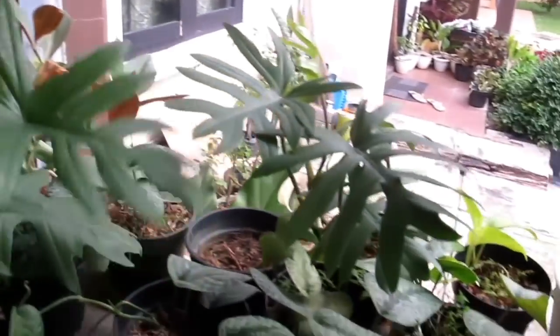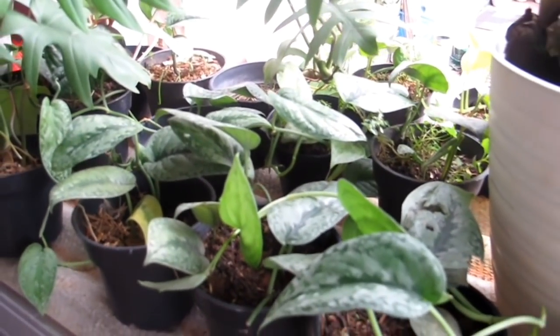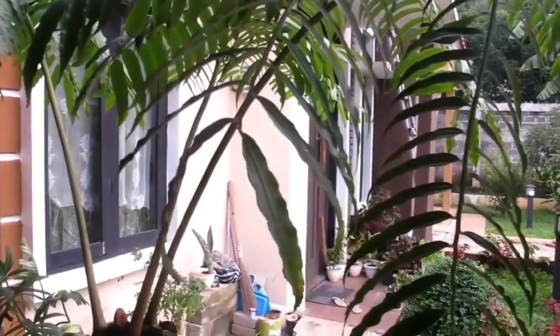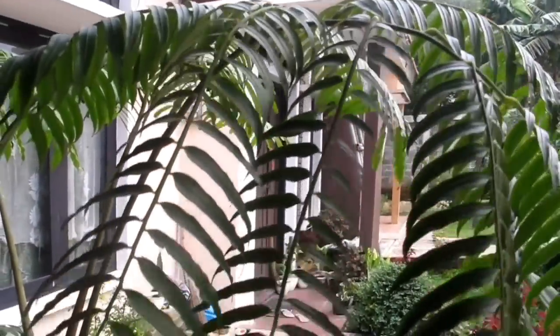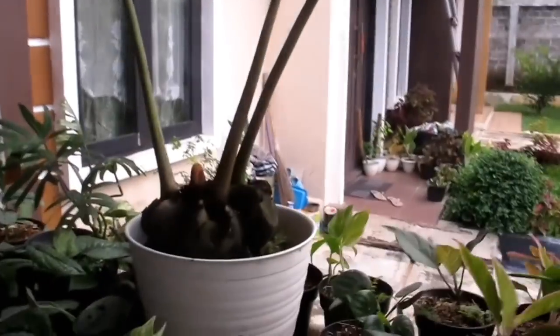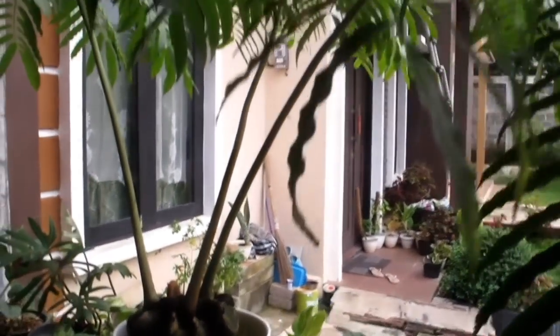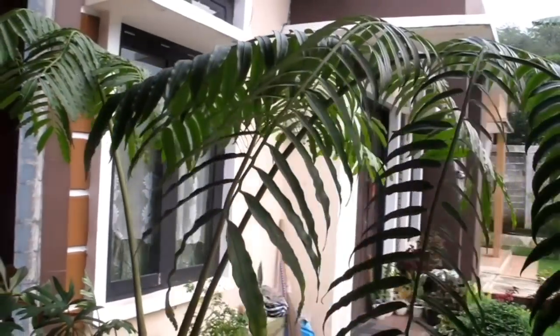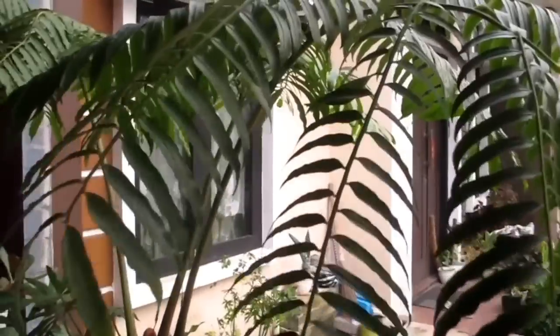Ada Sekindapsus Rp15.000. Ada pakis — namanya Pakis Kawah, bonggolnya tidak tinggi, unik. Harganya Rp500.000.